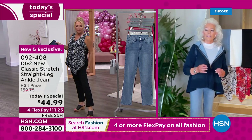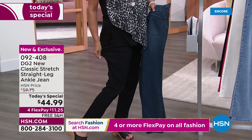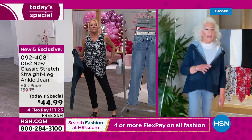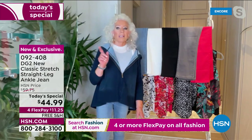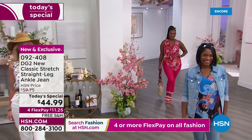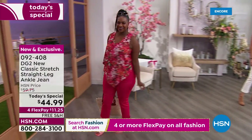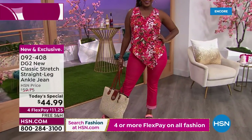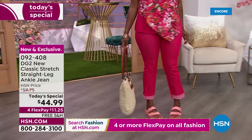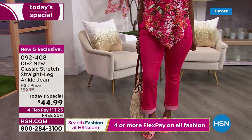You're still getting all the same five-pocket construction you love from DG2 — the generous waist with 8 to 10 inches of stretch in the waistband, the raised smaller back pockets. What COVID taught us from being home for two years is you want to be more relaxed but you don't want to look like you've been in the same pair of pajamas for three days. With the new classic rayon added to them, they're an experience — so silky and lovely.